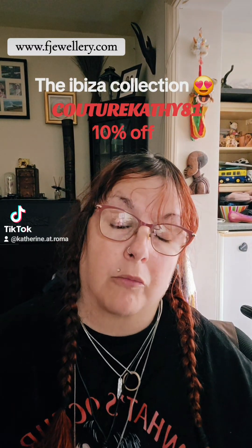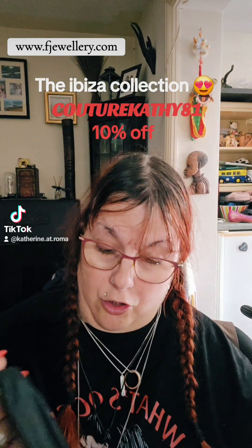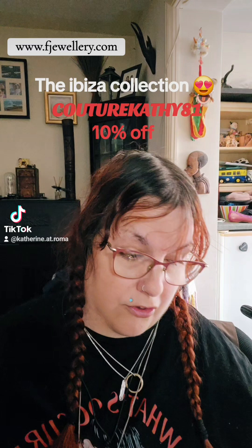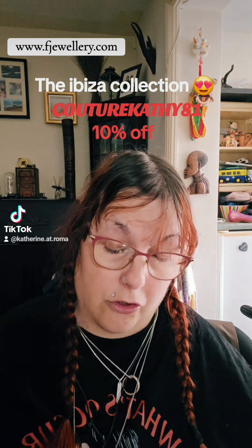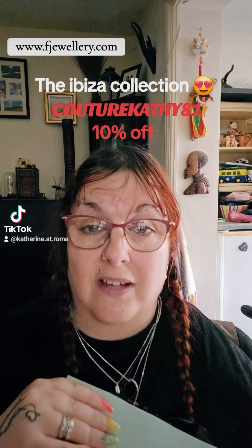Hello, it's Catherine at Moments Couture, Kathy Vintage Crafts, and also your disabled influencer. I'm very ecstatic because this is a company that's promoted me outside of TikTok. I'm just checking my notes as I go along — excuse me, this is a Saturday morning and I don't care.